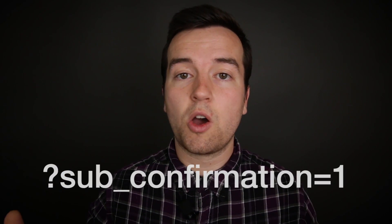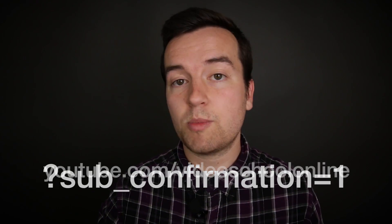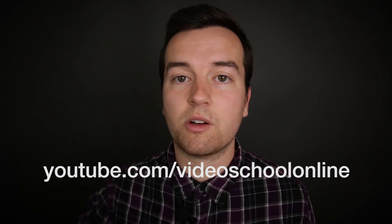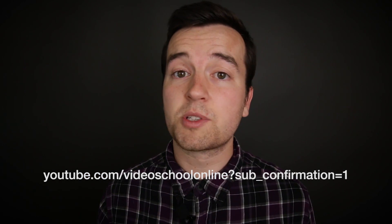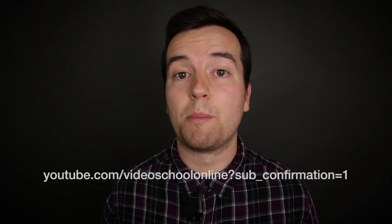What you do is add this code to the end of your YouTube channel URL. For example, my channel URL is youtube.com/videoschoolonline. To find your YouTube channel URL, you can go to your channel and just copy that URL, then add this code to the end of it. If you're not a subscriber to my channel already and you visit that link, a little subscribe pop-up will pop up in front of you.